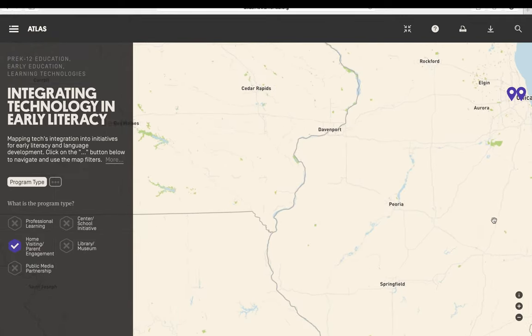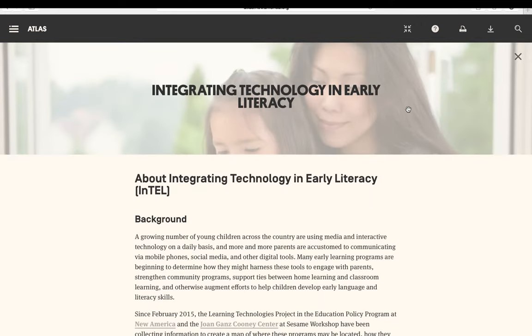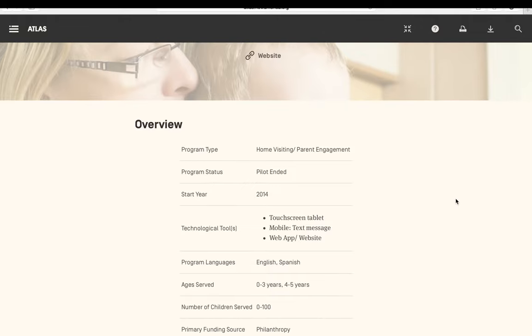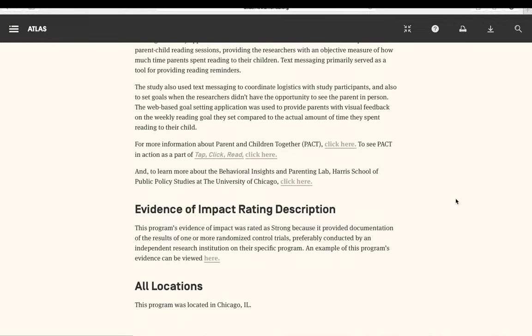Users can click on a program to view individual profiles. For instance, by selecting Parents and Children Together, users can see a quick overview of the program, the program description, the evidence of impact rating explanation, and all of the program's locations.